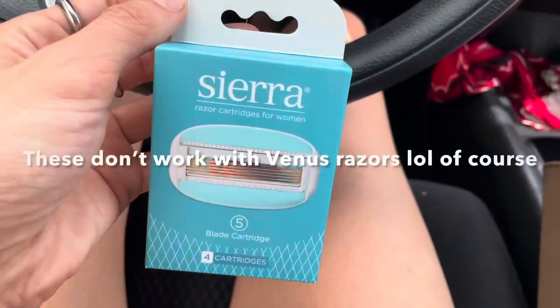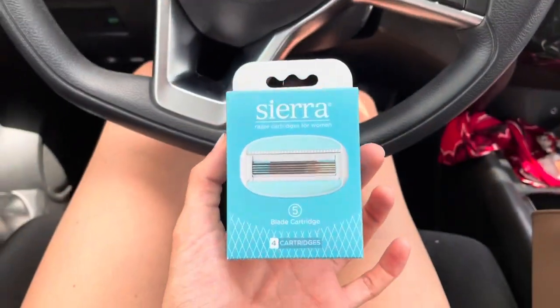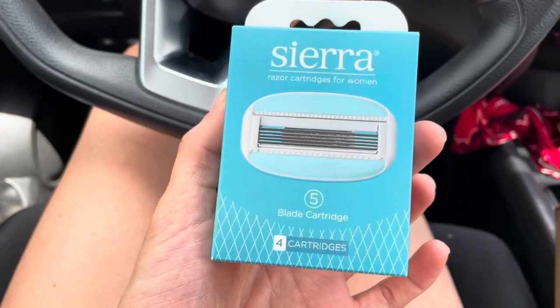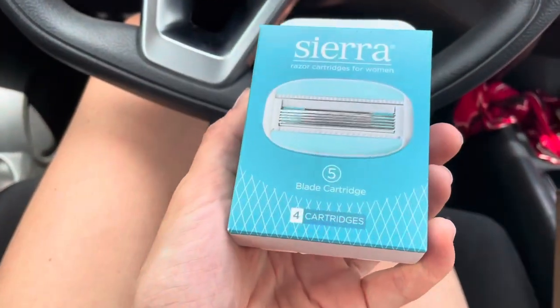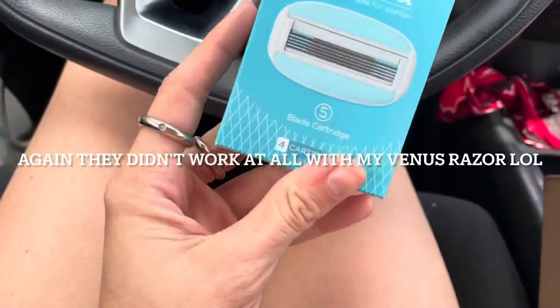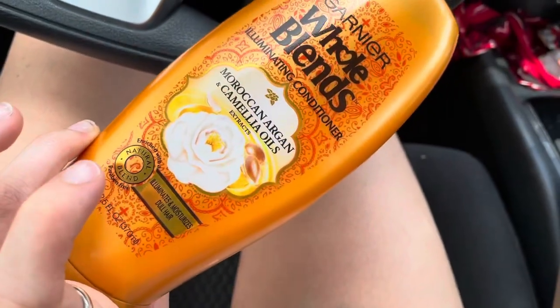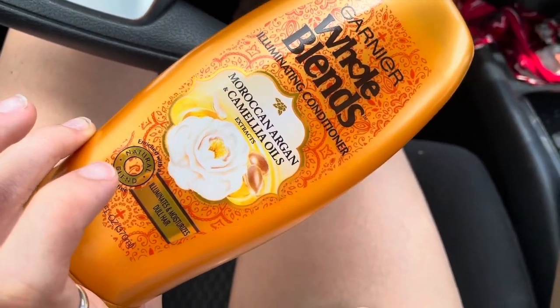I could have technically gotten razors at Ulta, but $30 for a pack of four razors just didn't seem right. So I left and went to Dollar General — they had razors for $5.50 for a pack of five. $30 versus $5.50. My nails look disgusting but I'm getting them done today. I also got conditioner because I shave my legs with it, and I'm going to use my loofah to scrub down.